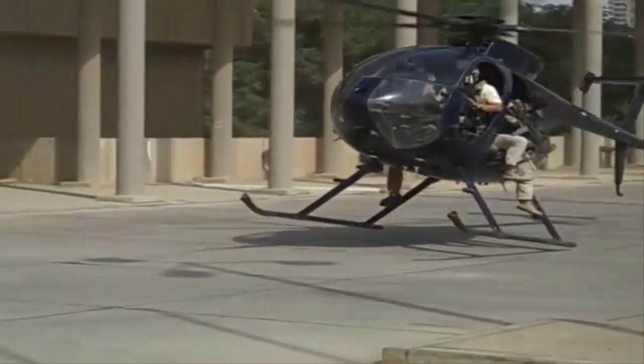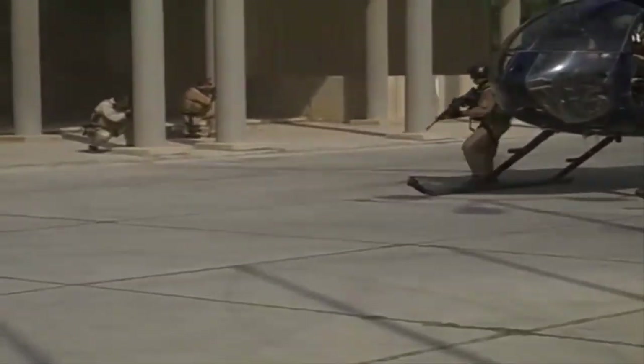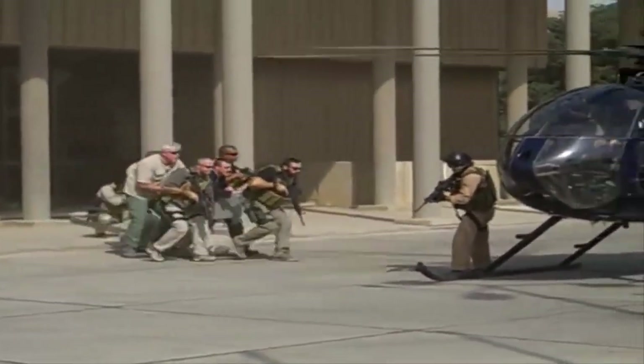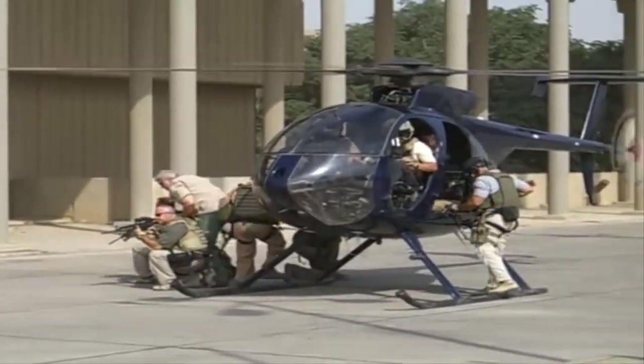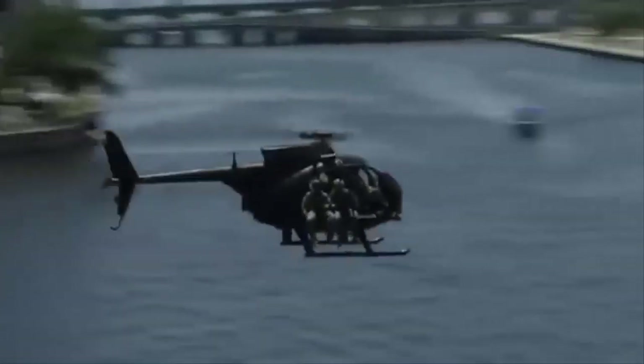The MH-6 is a smaller alternative to the MH-60 helicopters. AH-6s normally carry their own sensor suites, unless operating with an MH-6, which takes over the sensor role. This allows the AH-6 to carry more armament.